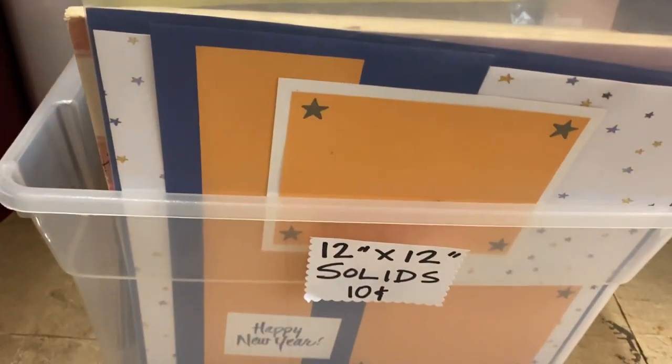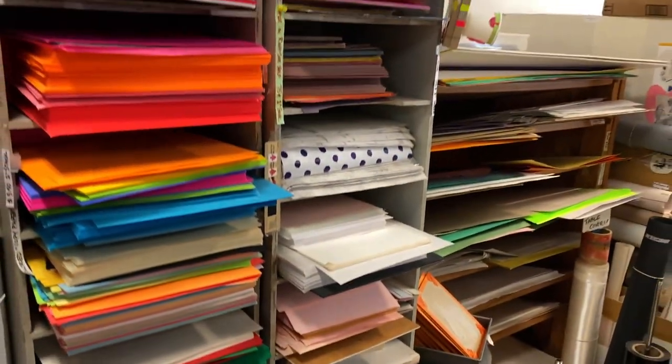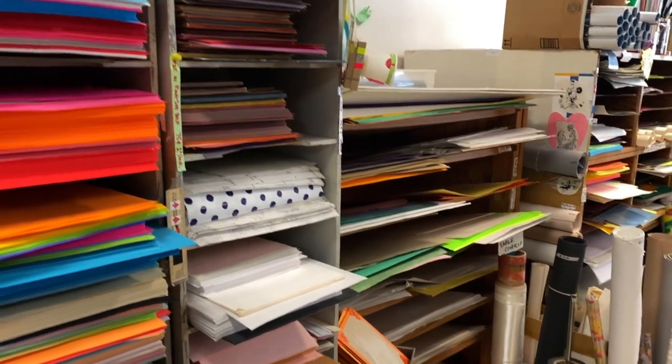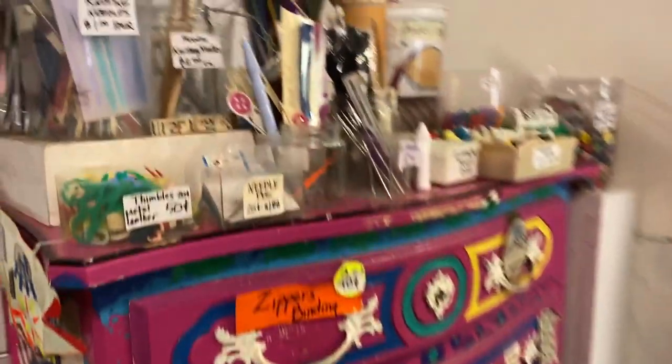I found another bin down there at the base — it said 12 by 12 solids and had some mixes. Really nice. Whole packs of 12 by 12 card stock. But again, that's heavy to bring home and you have to pick your battles.